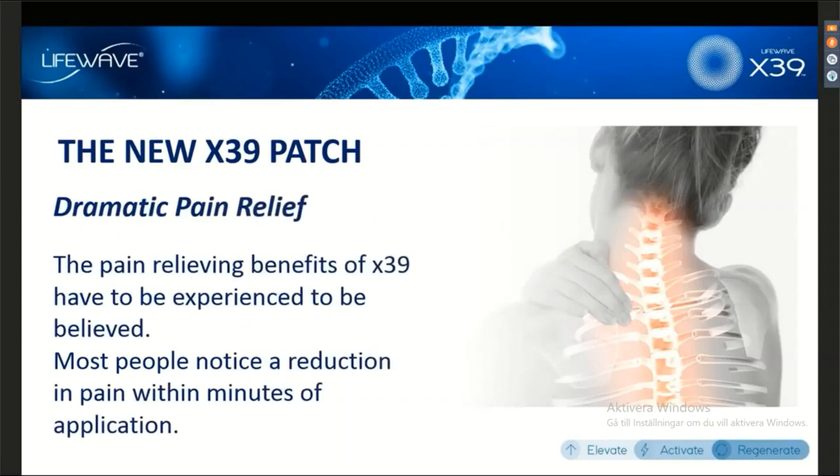X39 is providing very dramatic pain relief. It's really remarkable — just one patch either behind the neck or below the belly button is going to reduce pain throughout the entire body. Of course, if you want to apply the patch at a specific point where you have pain, you can also do that, but it's not always necessary.